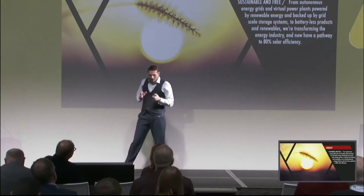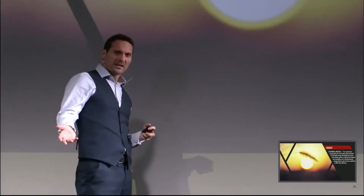Currently, the most solar panels that you buy from Ikea are about 17% energy efficient. The record for silicon-based solar panels from an efficiency perspective is 27%, held by the Japanese.